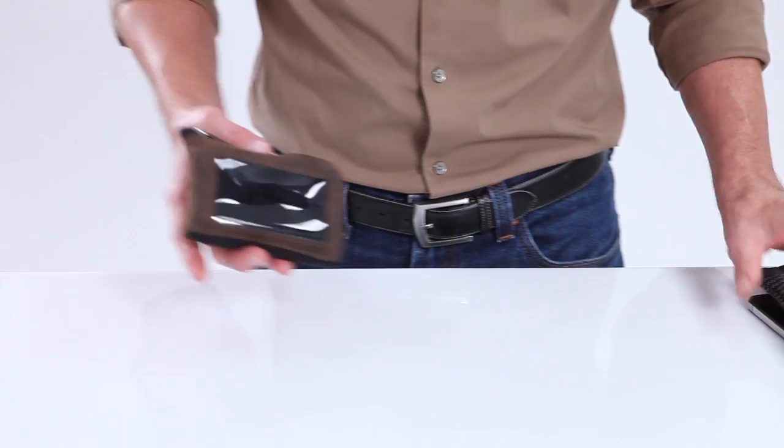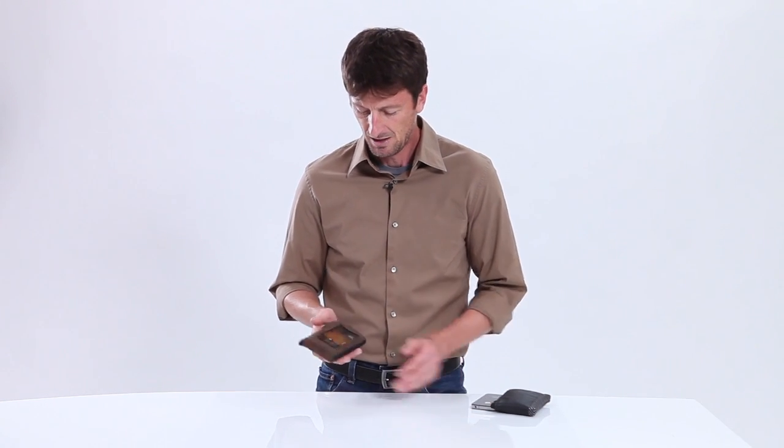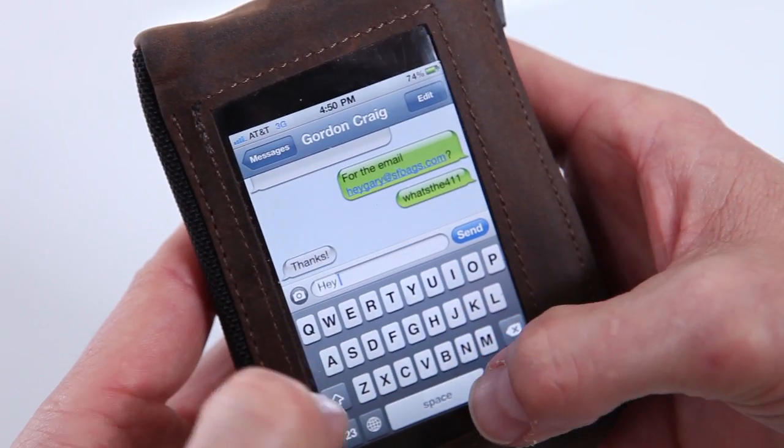So we took our current wallet and we put in the iPhone window right here, so that when someone calls you can actually see who's calling. I can text from it, I can do emails from it, and I can actually accept calls on here and I can hear who's calling.